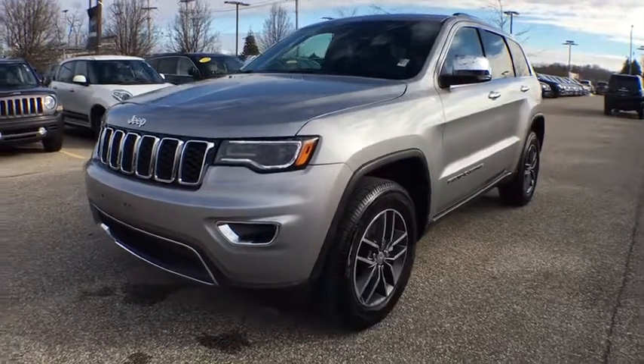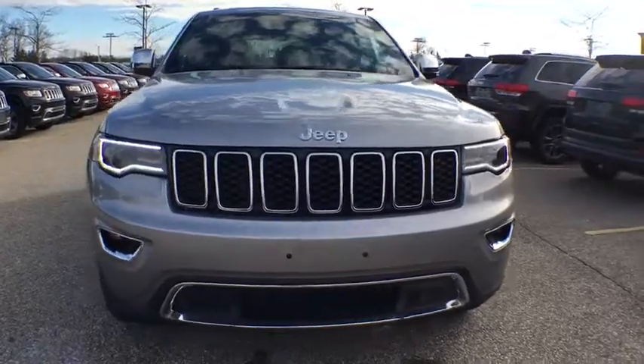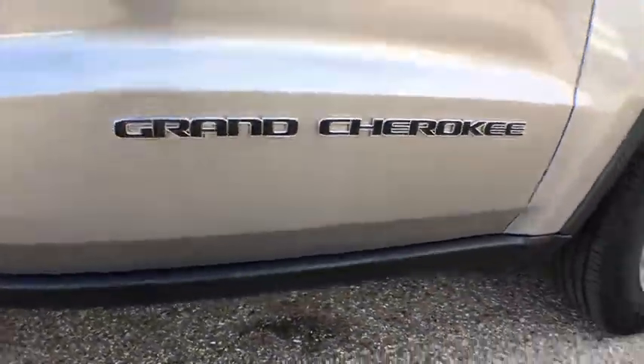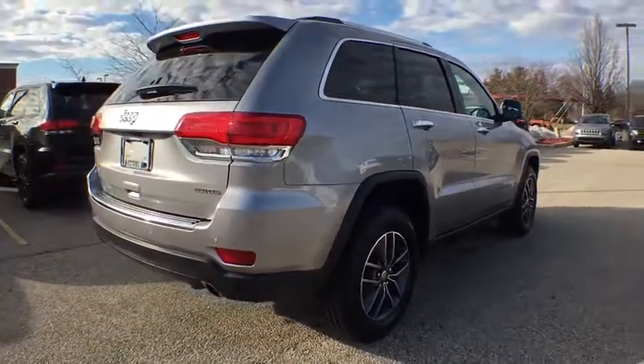The 2017 Jeep Grand Cherokee. The Jeep Grand Cherokee offers superior off-road capabilities comparable to that of the upscale Land Rover LR3. This makes the Grand Cherokee a fine choice for families who venture off-road or vacation in the mountains or other remote areas.